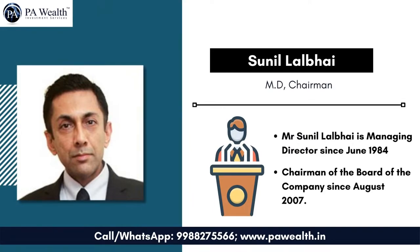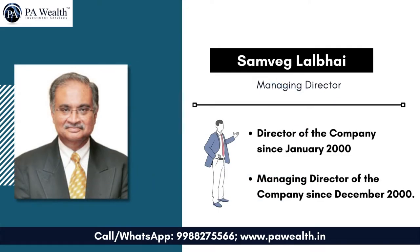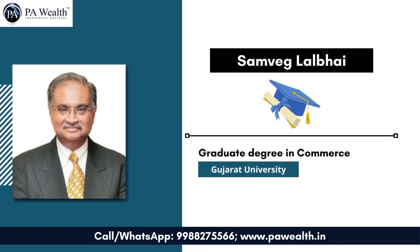Let's discuss the executive members. Mr. Sunil Lalbhai has been managing director since June 1984 and chairman of the board since August 2007. He holds a postgraduate degree in chemistry from the University of Massachusetts and a postgraduate degree in economic policy and planning from Northeastern University. Mr. Samveg Lalbhai has been a director since January 2000 and managing director since December 2000. He is associated with various organizations like the Ahmedabad Textile Mills Association, Textile Industries Research Association, and Chamber of Commerce and Industry. Mr. Lalbhai holds a graduate degree in commerce from Gujarat University.